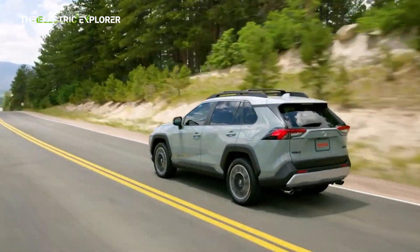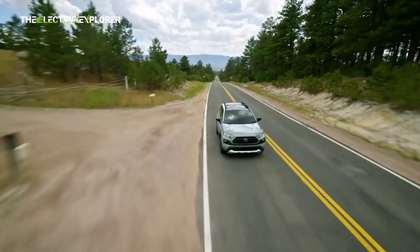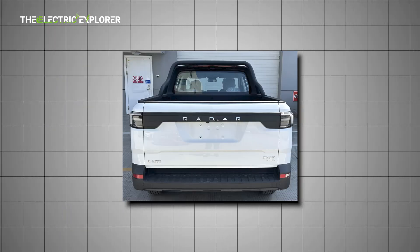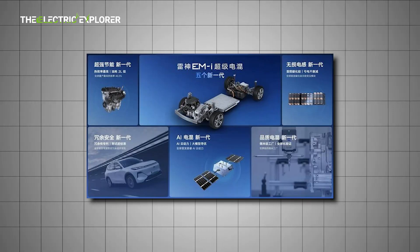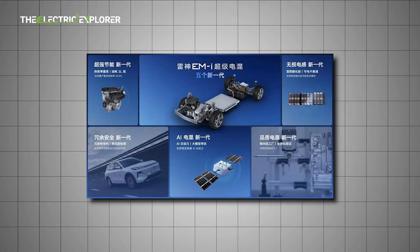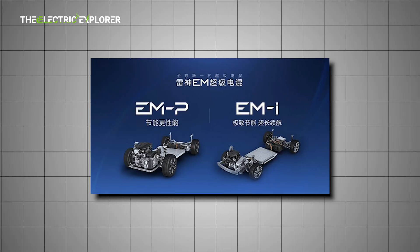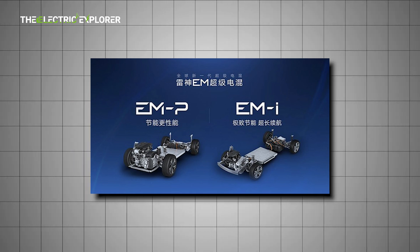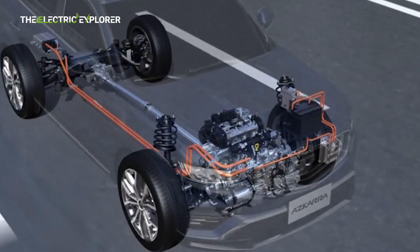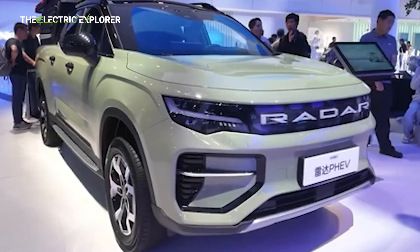The Radar hybrid pickup is built on Geely's MAP, multi-purpose architecture platform, which is designed to support various powertrains including pure electric, plug-in hybrid, and hybrid configurations. At the heart of the vehicle is the Thor EM hybrid system, one of Geely's most advanced propulsion technologies. This system is already in use across other Geely brands, but sees its first pickup truck application in the Radar model.